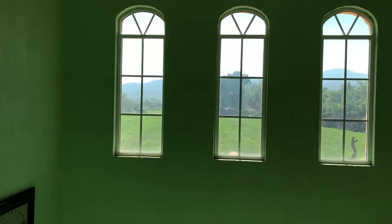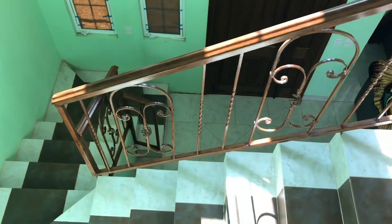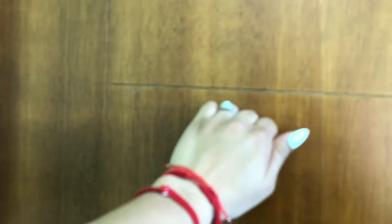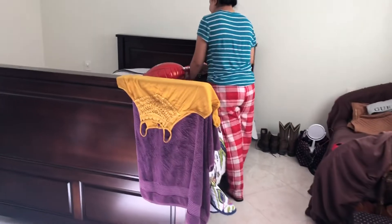Now let me go ahead and show you guys the view from upstairs — love it. My in-laws are currently staying in room number three. Oh there she is — just a quick glance, they're working in the room, it's okay. And downstairs we go again.